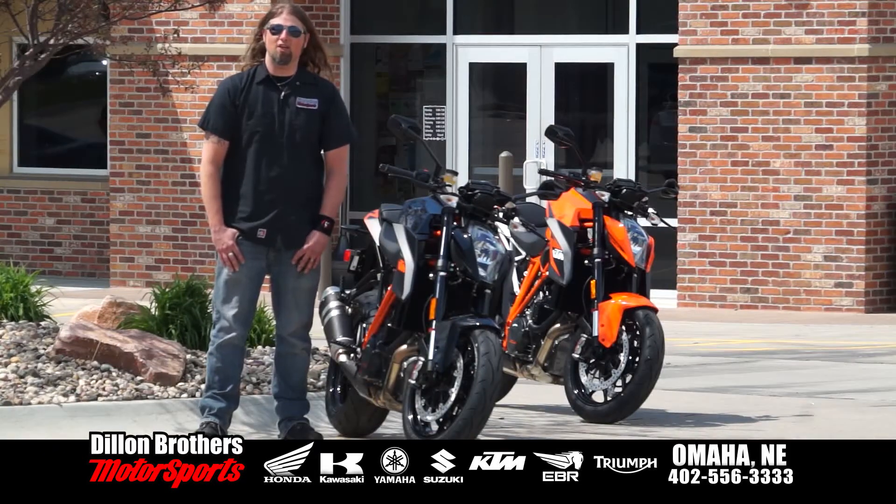All right, friends. As you can see, we here at Dillon Brothers Motorsports like to have a lot of fun, but we are also incredibly passionate about everything two wheels and ATV.